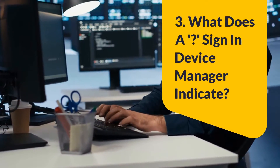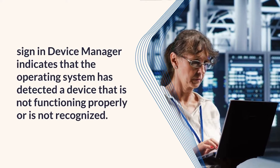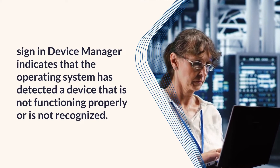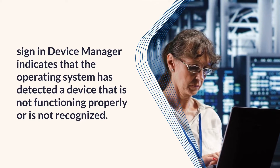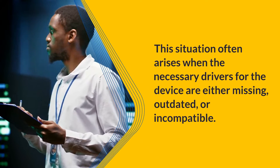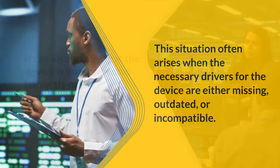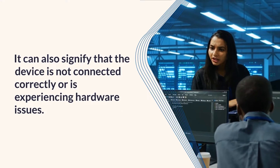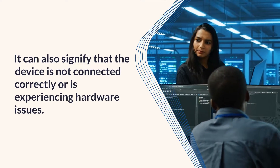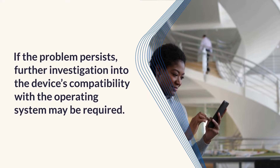Question 3: What does a sign in device manager indicate? The sign in device manager indicates that the operating system has detected a device that is not functioning properly or is not recognized. This situation often arises when the necessary drivers for the device are either missing, outdated, or incompatible. It can also signify that the device is not connected correctly or is experiencing hardware issues. If the problem persists, further investigation into the device's compatibility with the operating system may be required.